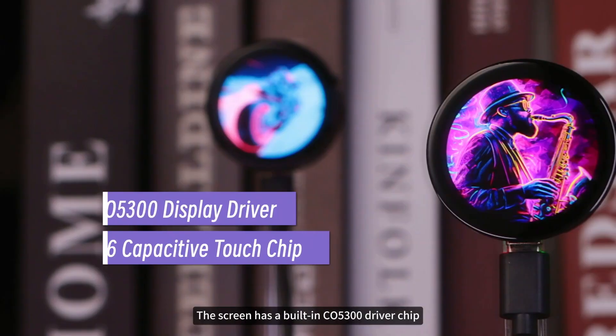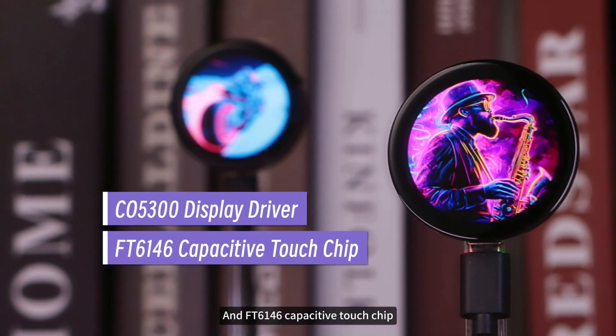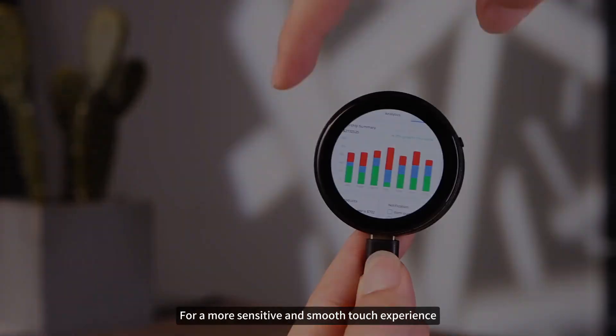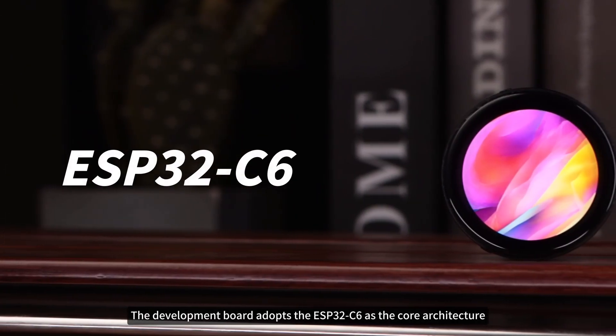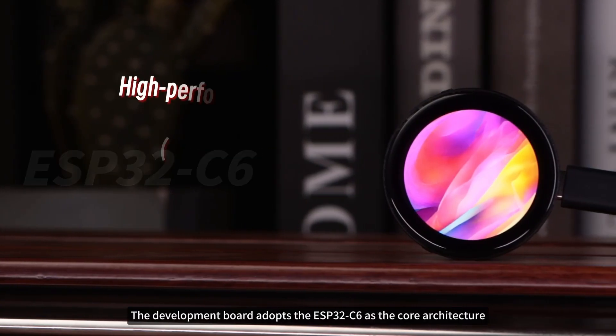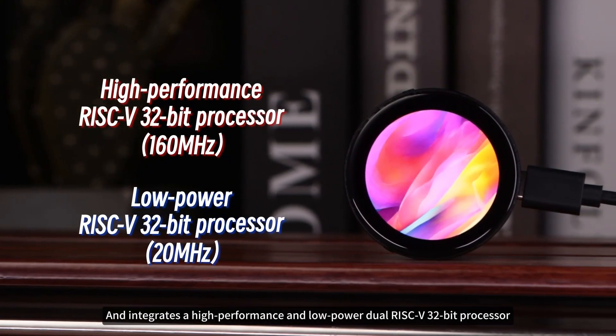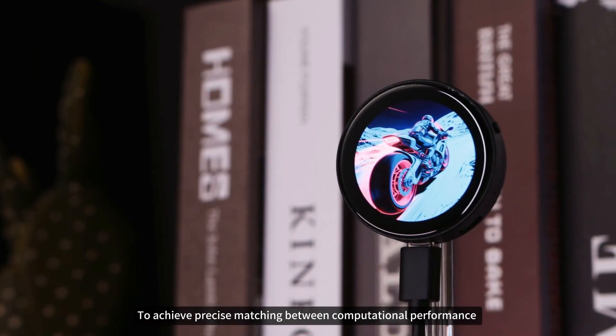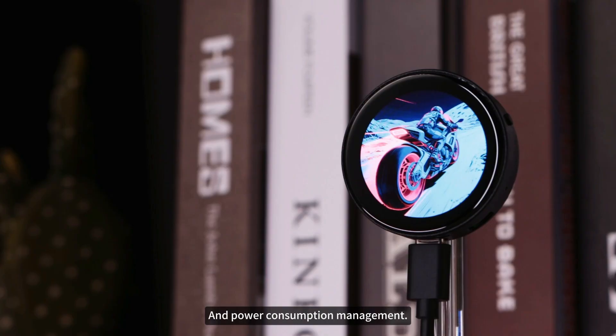The screen has a built-in CO5300 driver chip and an FT6146 capacitive touch chip for a more sensitive and smooth touch experience. The development board adopts the ESP32C6 as the core architecture and integrates a high-performance and low-power dual-RISC-V 32-bit processor to achieve precise matching between computational performance and power consumption management.